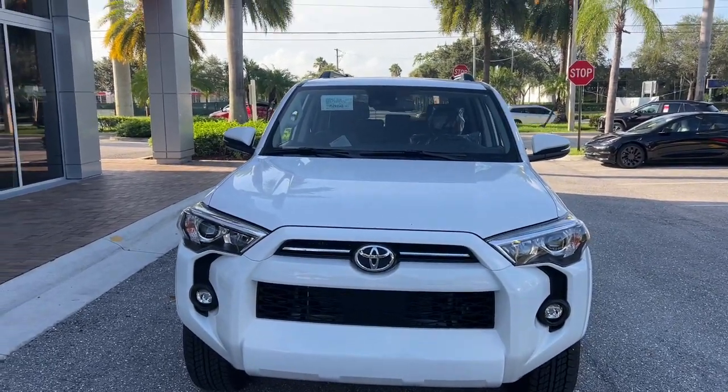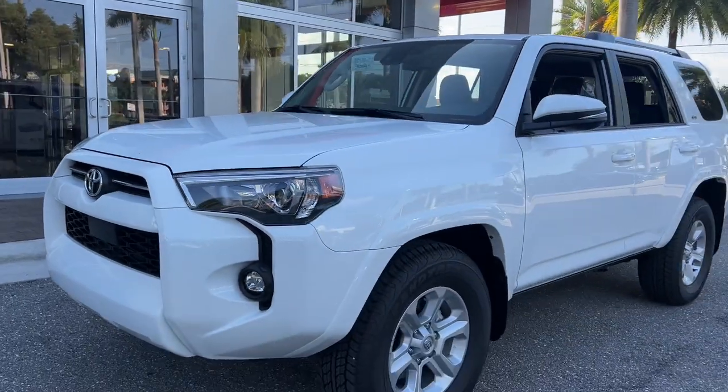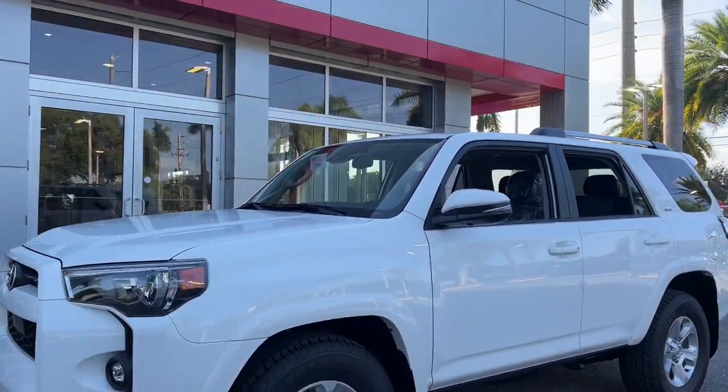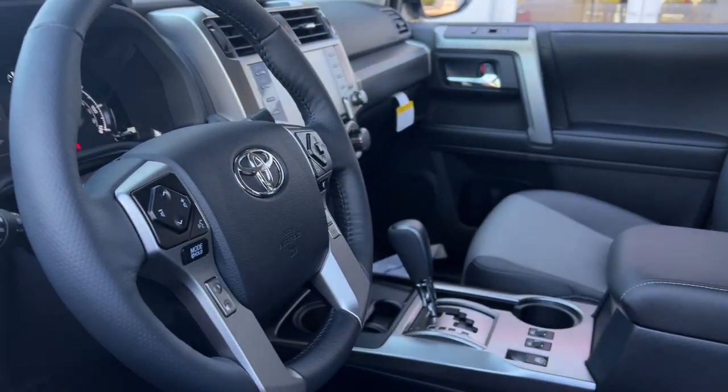Can you see yourself in the 2023 Toyota 4Runner? Enjoy a view of this rugged Toyota 4Runner, the iconic family-friendly vehicle with serious off-road capability, a comfortable interior, and an intrepid soul.